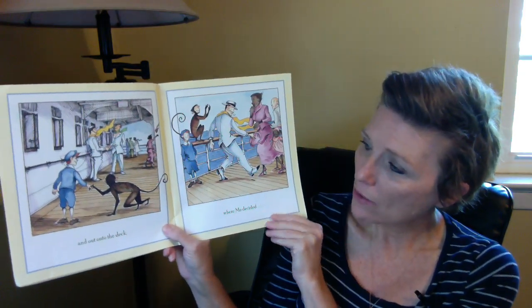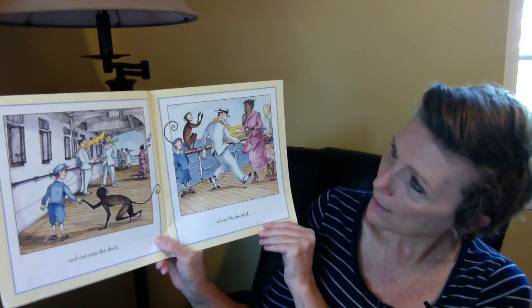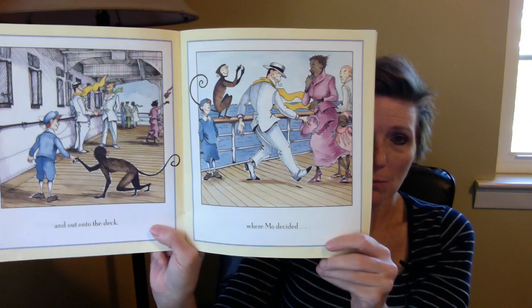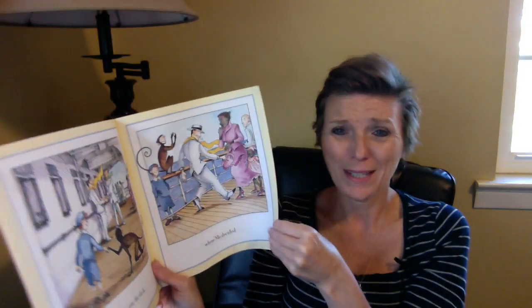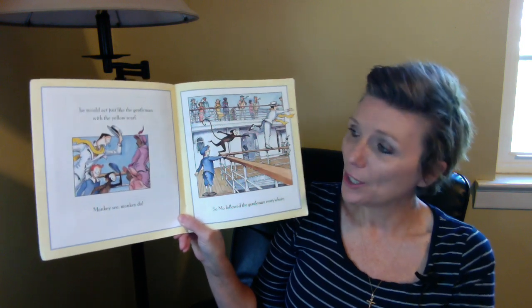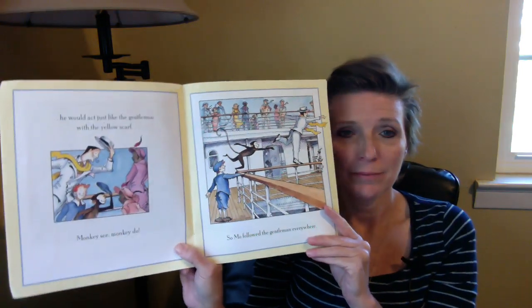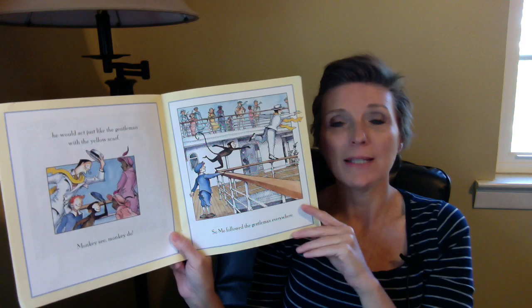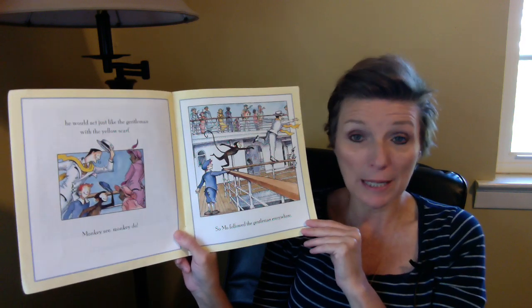They went up the grand staircase — look at that big, beautiful staircase. Is Mo being a gentleman on that one? Probably not. And out onto the deck. Look at all the people. Mo decided he would act just like the gentleman with the yellow scarf. Monkey see, monkey do. He's tipping his hat just like the gentleman did. That's what gentlemen did in those times — when a lady would walk by, they would take off their hat and tip it as a greeting.